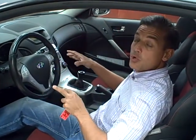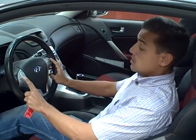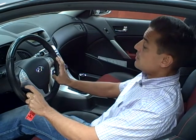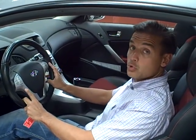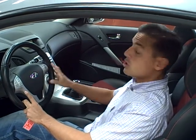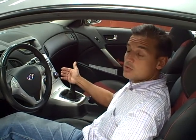The cabin is also sport designed with steering wheel mounted controls. You have your radio settings on the left, your cruise control settings on the right. You also have Bluetooth connectivity and you can hook your iPod right up to the radio, which is an Infinity sound system with a 6 disc in dash changer.